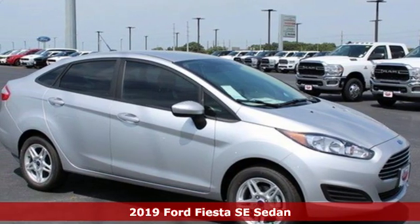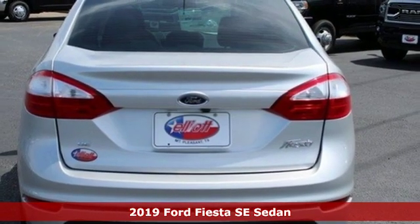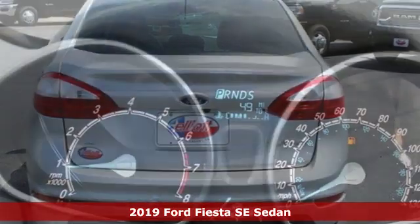It's a new 2019 Ford Fiesta. Ford has won over millions of loyal customers with a wide range of value-driven vehicles.